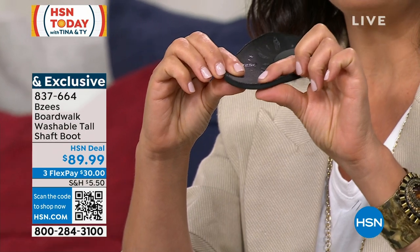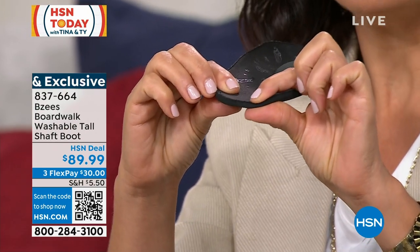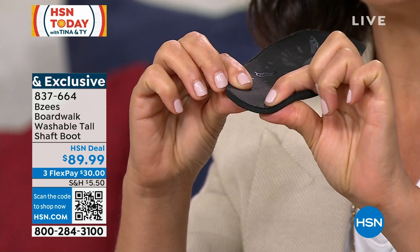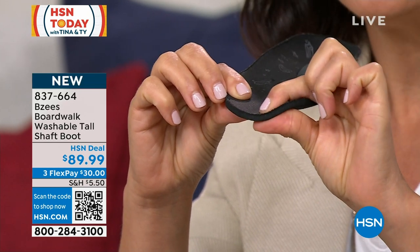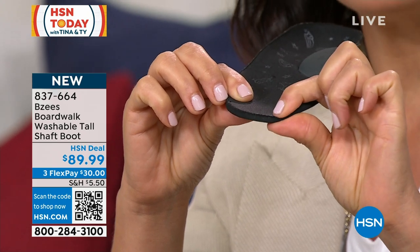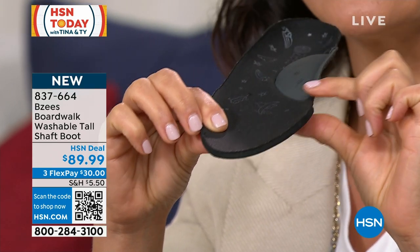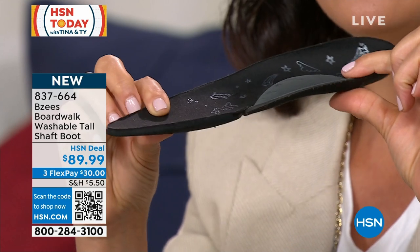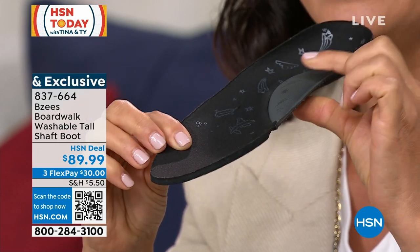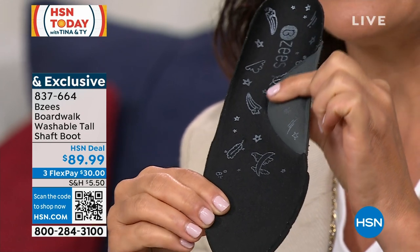Absolutely, because that's really the most important thing. We can give you a boot, but we want to give you a boot that's going to take care of you. So this is our memory foam footbed — we call it our free foam footbed. If you buy any other brand, they put foam in and it deflates under pressure. This will never deflate — it bounces back every single time.